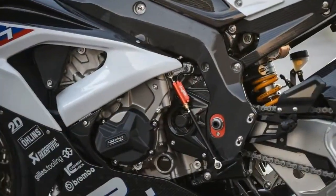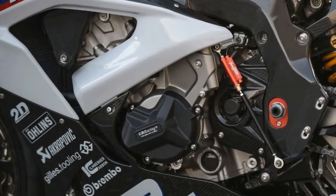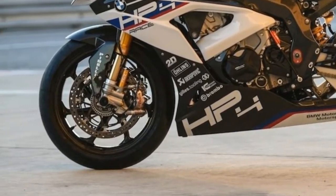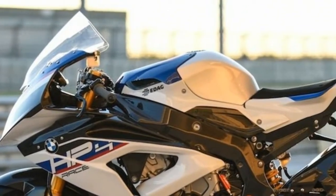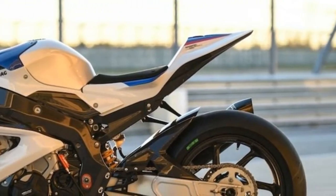Engine: inline 4, displacement 999 cc, bore x stroke 80 mm x 49.7 mm, compression ratio 13.9:1, maximum power 215 hp at 13,900 rpm, maximum torque 88.5 ft-lb at 10,000 rpm.